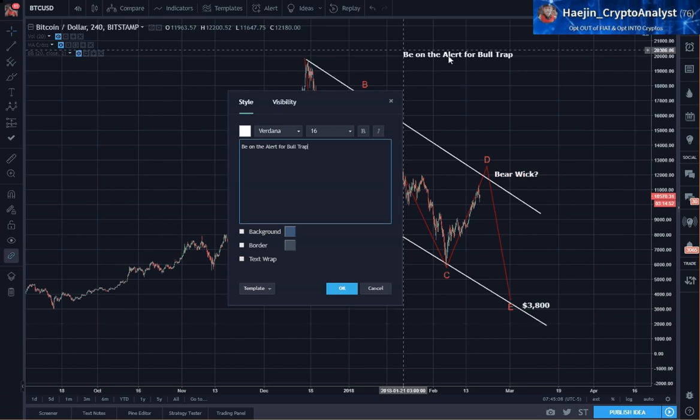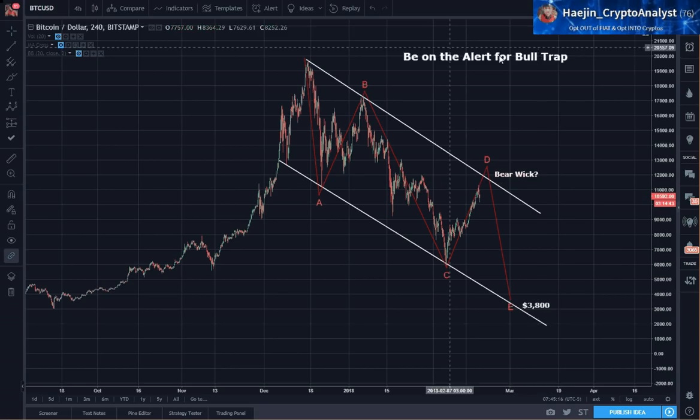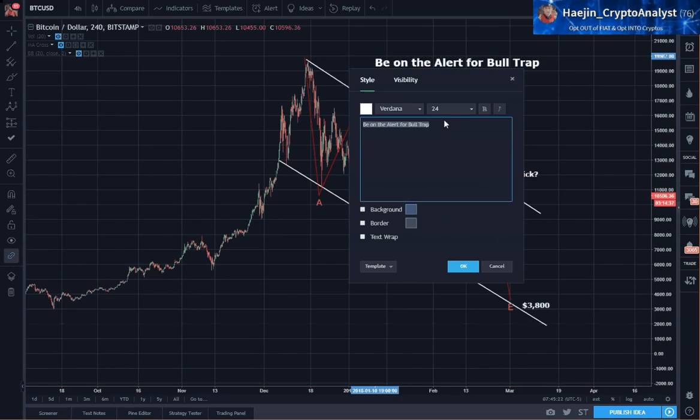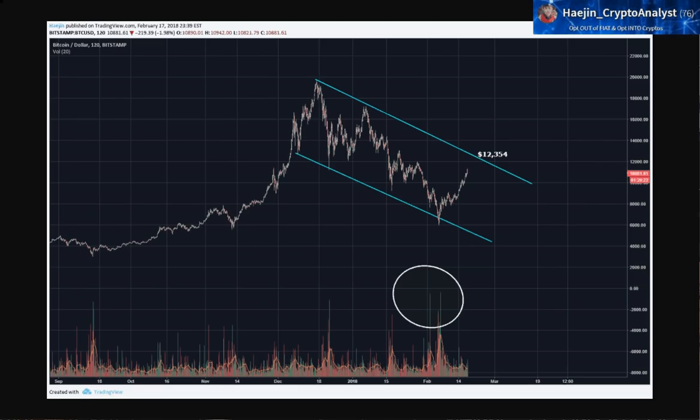In other words, be on the lookout and be on alert for a potential bull trap. You may even do a wick, get everyone frothy and excited, and then turn around. So as price approaches this top line you have to see whether it's going to get a repel. If we did a five-wave it's definitely going to be followed by an ABC correction.